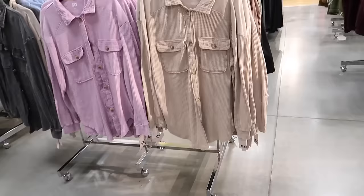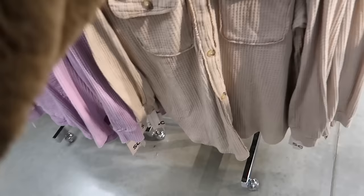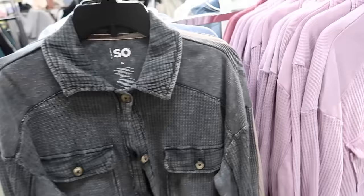New button-down waffle tops from SO. These have the smaller collar, tortoise buttons, two flat pockets, relaxed at the wrist, and seam in the back. In beige, brown, purple, pink, gray, and blue. I think we saw these before but there are some new colors. These are on sale for $36.99, regularly $40.